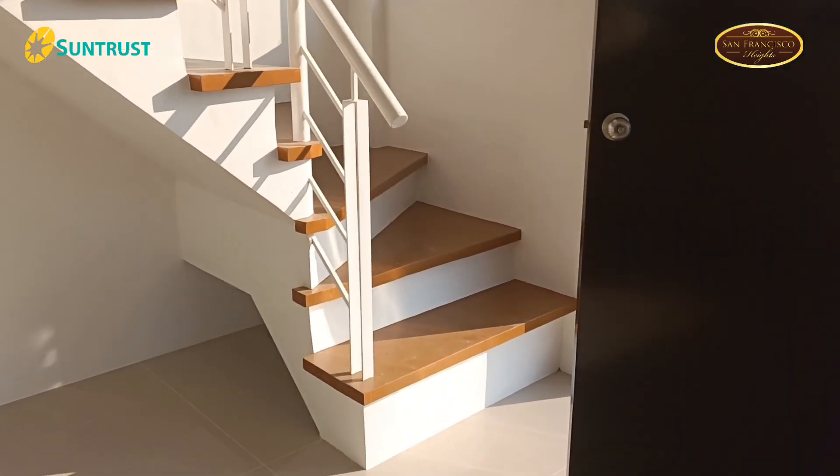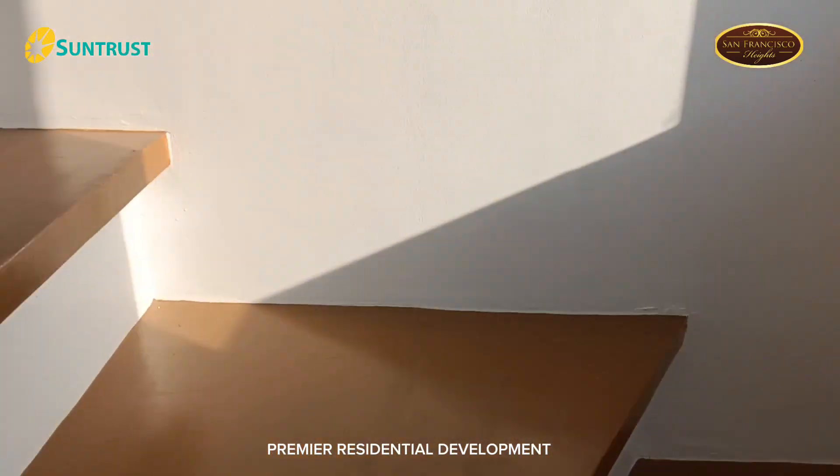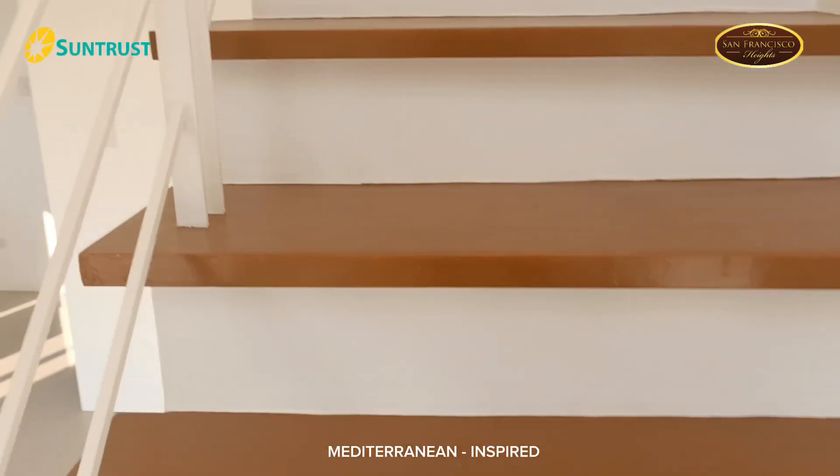San Francisco Heights in Calamba, Laguna is a premier residential development offering a Mediterranean-inspired living experience.